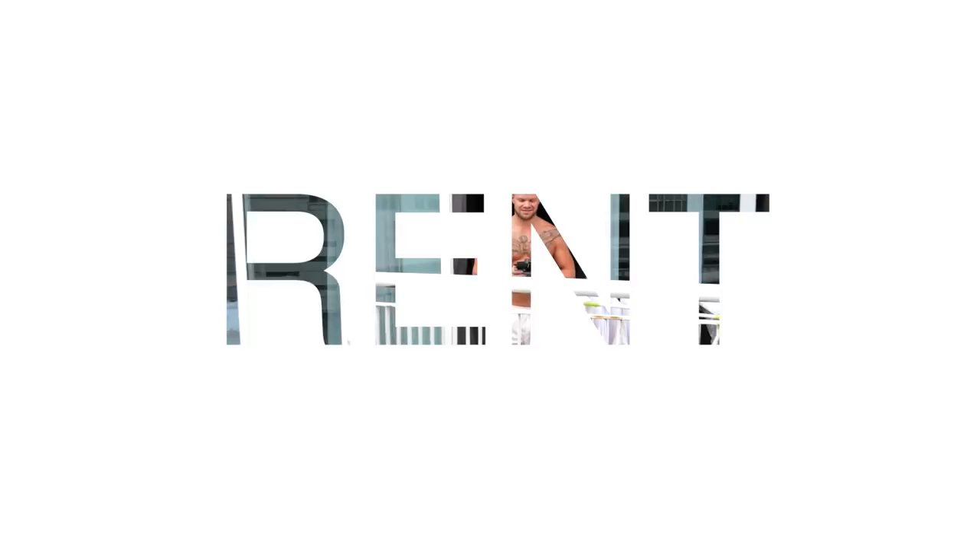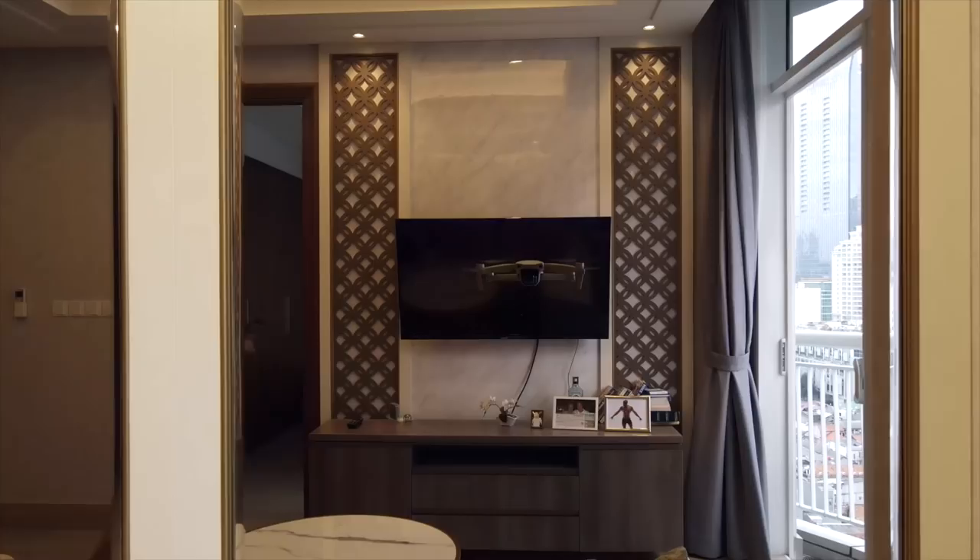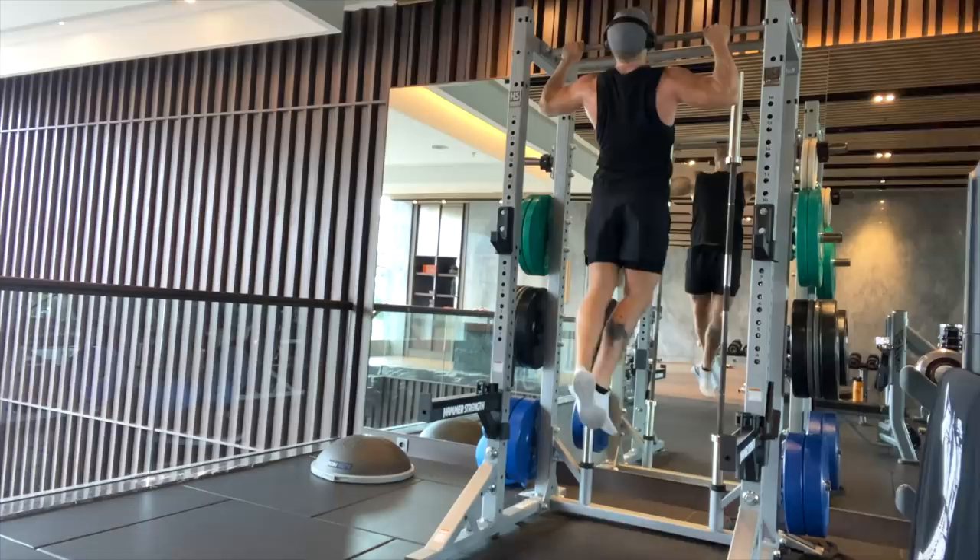Let's start by looking at my biggest expense first, which is of course rent. This is where I live — it's called South Hills Apartments in Kuningan. It's probably the best place to live right now for expats in Jakarta. I love this place for three main reasons: many of my expat friends live here, I'm two minutes away from my gym inside the building, and on weekends I feel like I can go on vacation in my own backyard.